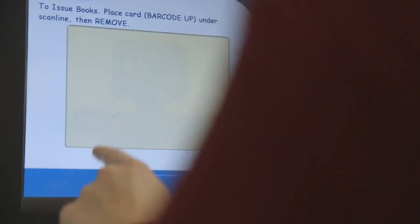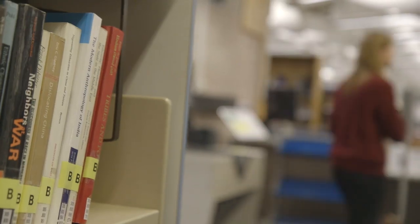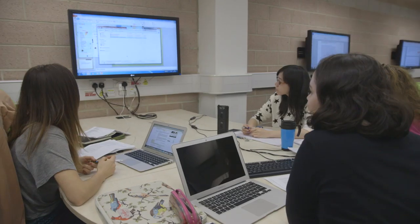A university smart guide is essential for every Newcastle student. Bring yours along and there are self-service units which mean you'll be able to issue your own books. If you want to get online, there's loads of computers and there's the social area too, a great place for group study.